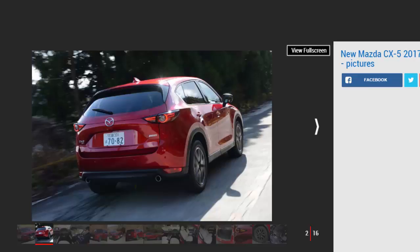Mazda's most important crossover gets a stylish new chrome grille, sleeker headlights, and slimmer taillights, plus a fresh new interior with more supportive seats and a more vivid interpretation of the company's signature Soul Red paint.